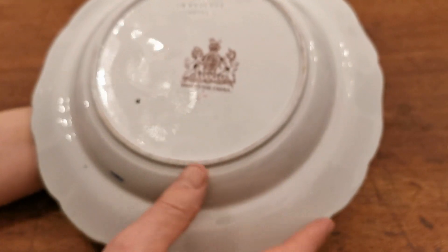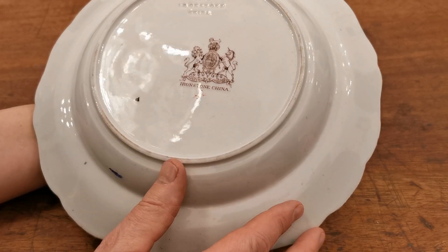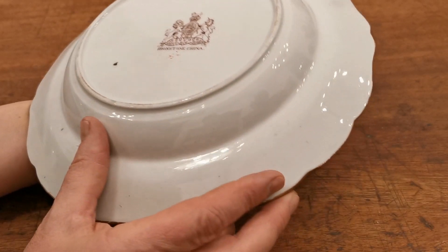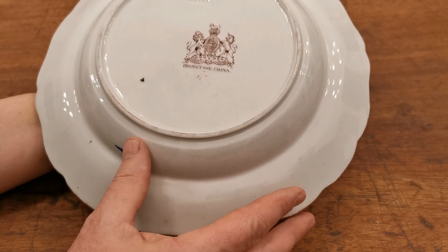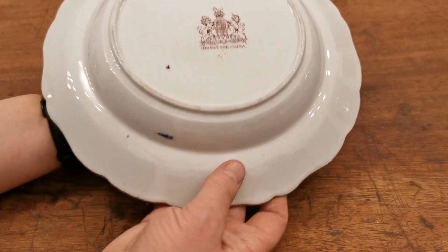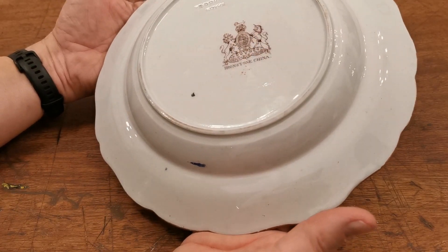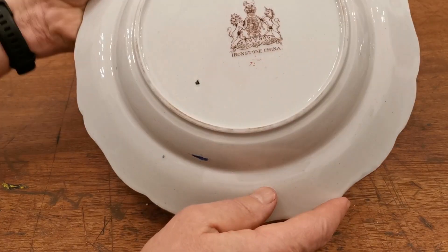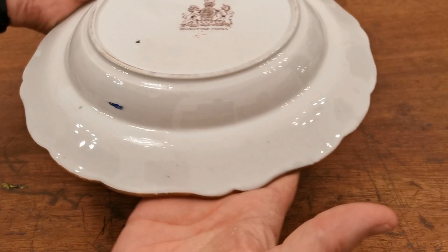On the back it reads 'real ironstone china.' There is a pattern number there but no date stamps and no maker's marks — nothing on here. It's going to take quite a bit of research to find out who made it and when, because these marks were used basically across a range of factories at that period. It's absolutely gorgeous.